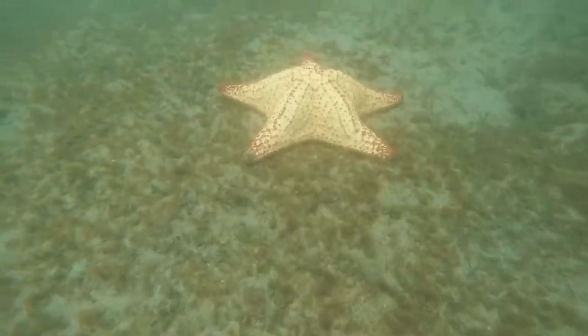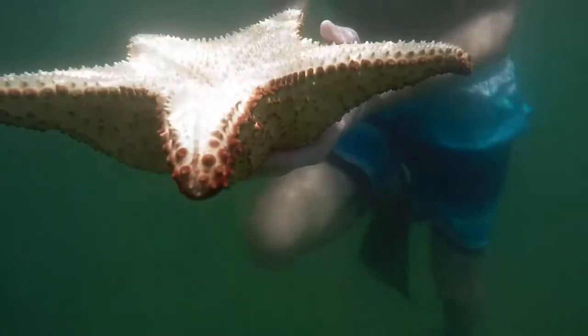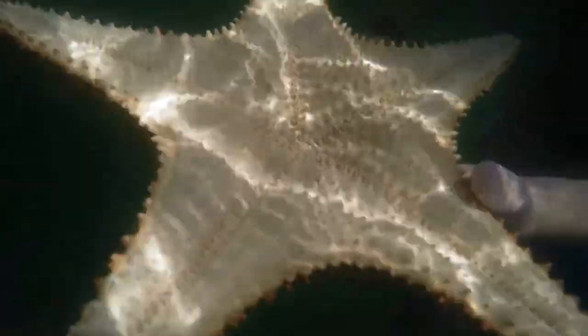And here you can see I spooked a flounder. There are lots of echinoderms at Blue Heron Bridge, though some days you may see more than others. Echinoderms include sea stars, sea cucumbers, and sea urchins.